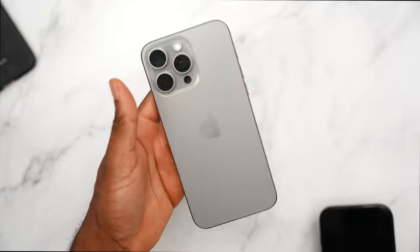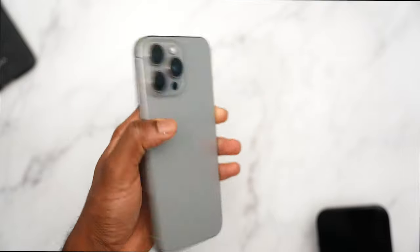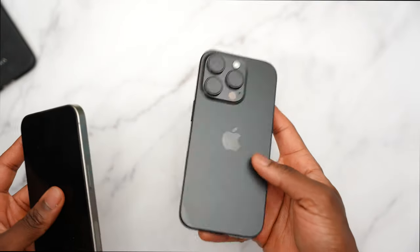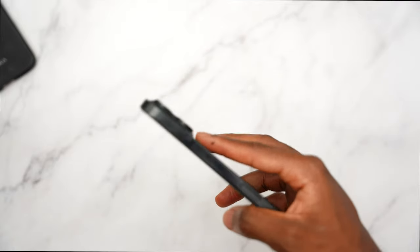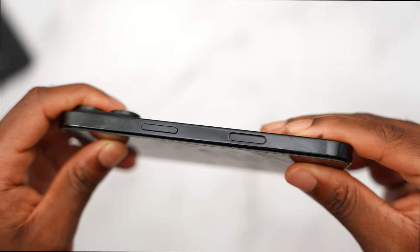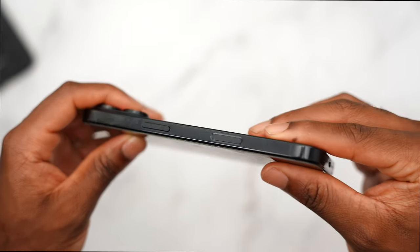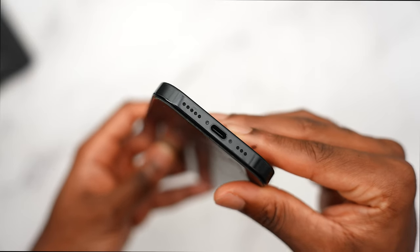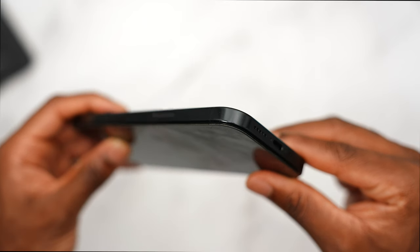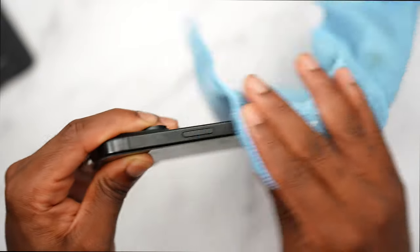I much prefer the Pro over the Pro Max this year, though the 17 might be a different story. I have my iPhone 15 on the activation screen getting ready to sell it or give it away — let me know in the comments if you want a giveaway. As for the black titanium material, on regular use you can definitely see smudges and fingerprints.